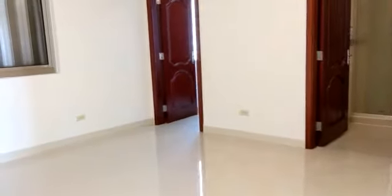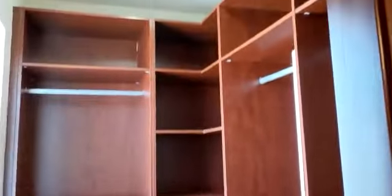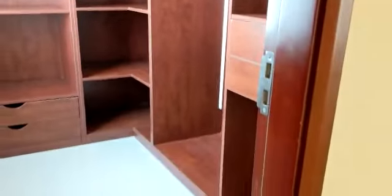This right over here is your master. Here is your walk-in closet with lots of storage. And your master bathroom — got a walk-in shower, bidet, and bathtub.